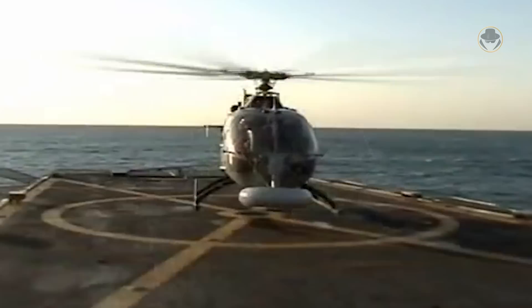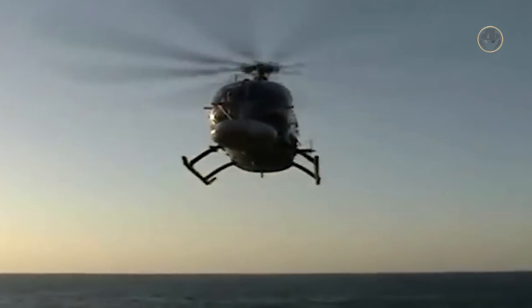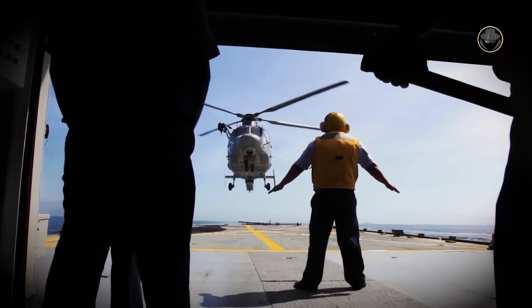The Huracan-class of the Mexican navy initially carried the BO-105 CBS-5 helicopters. Since their retirement, the AS-565 MB Panther has been deployed on the vessel.